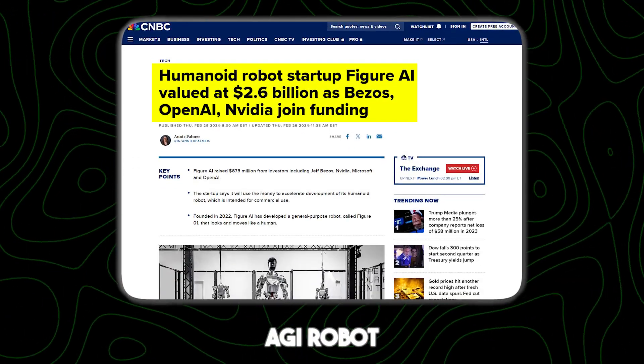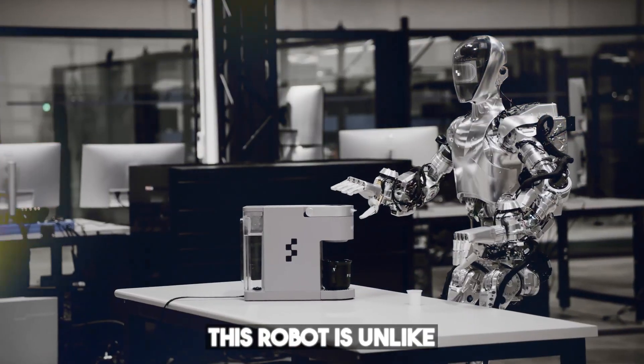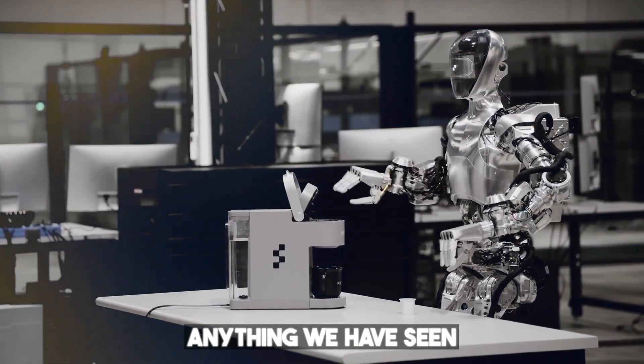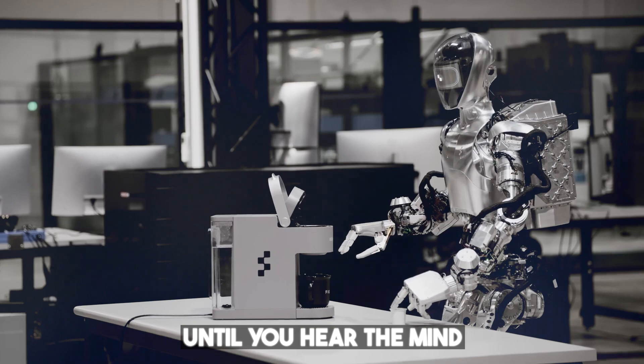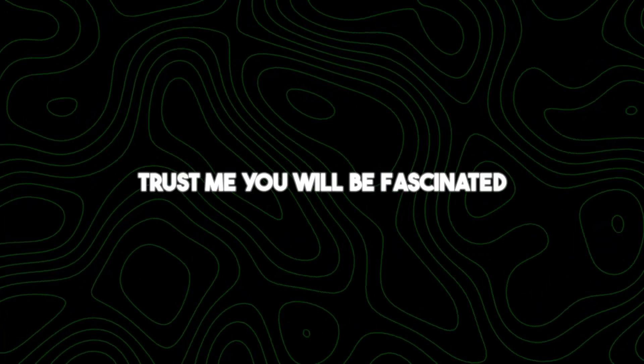OpenAI's new AGI robot, Figure One, has got everyone talking. The truth is, this robot is unlike anything we have seen before. But wait until you hear the mind-blowing things it can now do. Trust me, you will be fascinated.